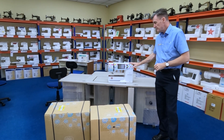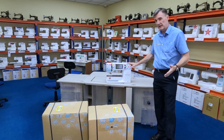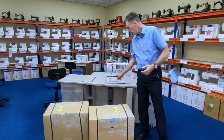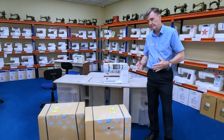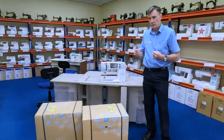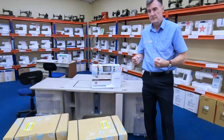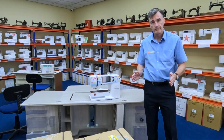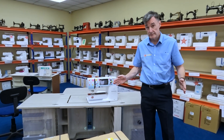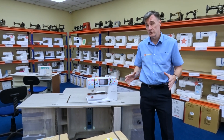The Bernina 570, over the last few years since it came out in the semi-long arm version, has become like a classic machine. It's probably the favourite Bernina because it's the Goldilocks one — it's not too big, it's not too small, it's just right.